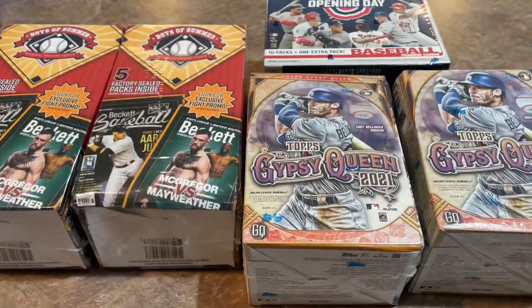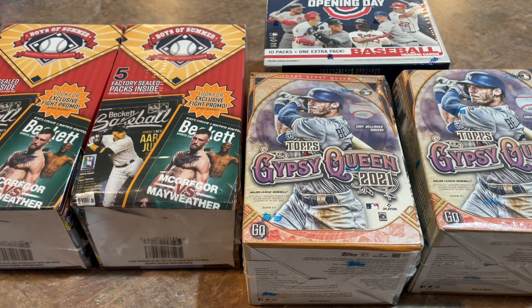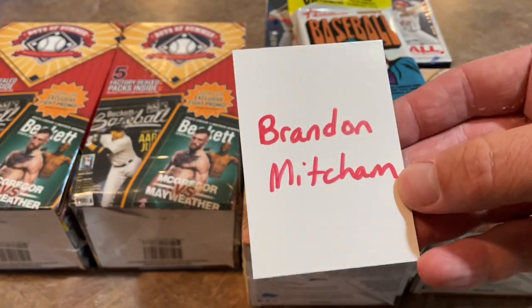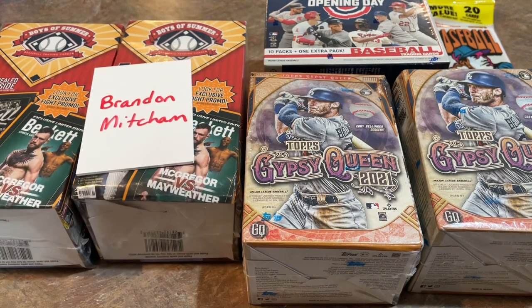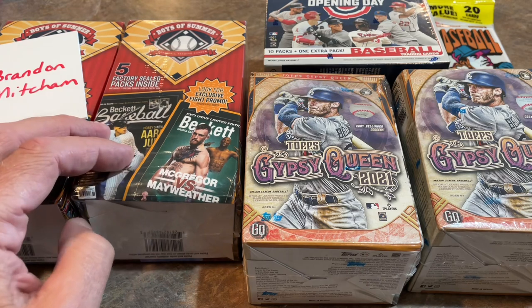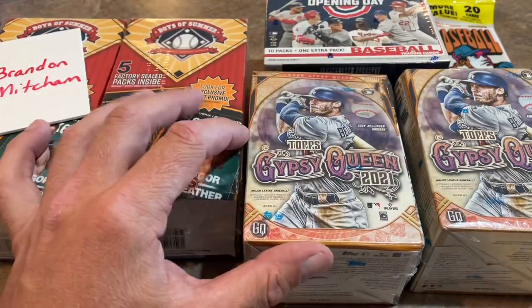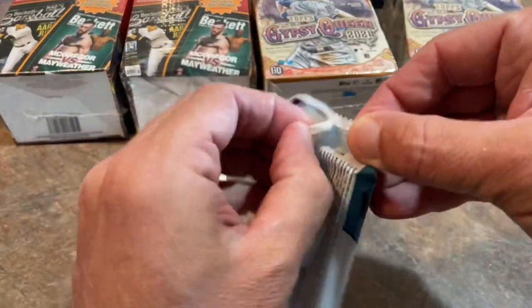All right everybody, it's time to open up these cards from the Midwest and Western Walmarts. I've got about $95-100 worth of cards here. I'm going to toss in a value pack — a fat pack of Heritage — for Brandon, who's our sponsor today. Brandon, thank you very much. I have two Boys of Summer boxes, two Gypsy Queen blasters, and an Opening Day box. These Boys of Summer are kind of the wild card; I feel like I may have opened similar boxes in 2018 or early 2019. Let's do the Heritage fat pack first.